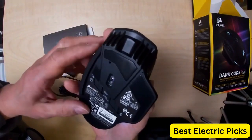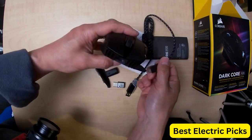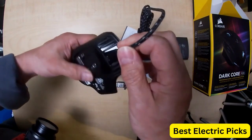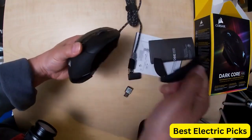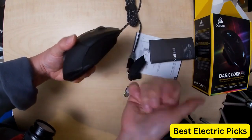Overall, the Corsair Dark Core RGB Pro Se is a top-of-the-line gaming mouse that offers precision, customization, and convenience. It's a great option for gamers looking for a wireless mouse with fast connectivity and wireless charging capabilities. Hope you guys enjoyed the video, and now you can easily select the best gaming mouse from our list.